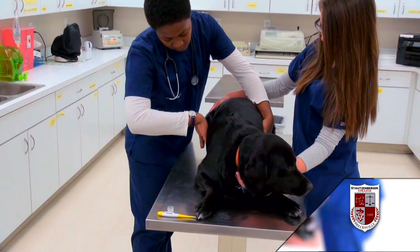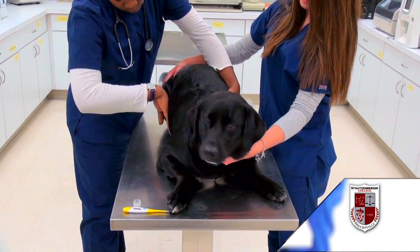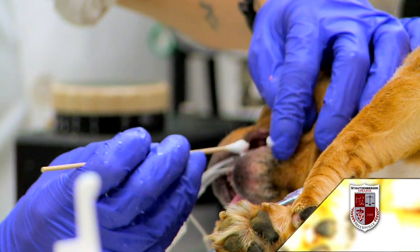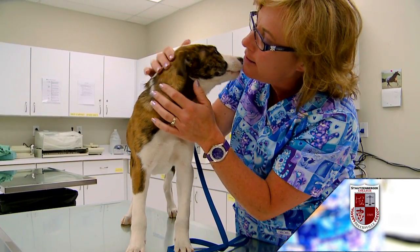We get two types of students. We get first-time students that are fresh out of high school looking to become a technician. We also have people going back or changing professions. They've been out working, they've done that, and now they want to have fun — and this is a job where you can do that.